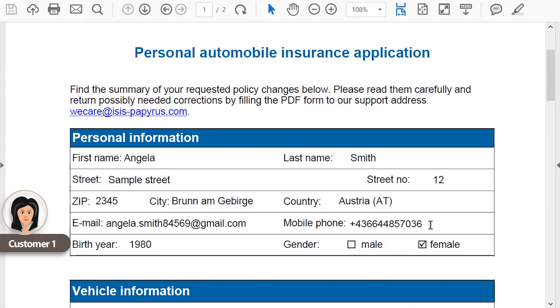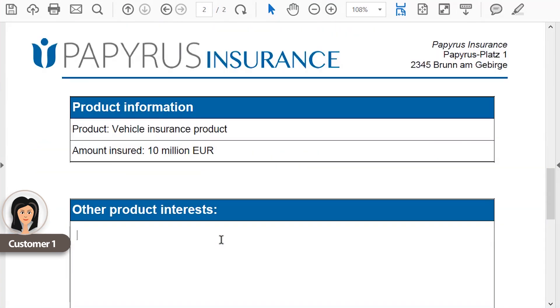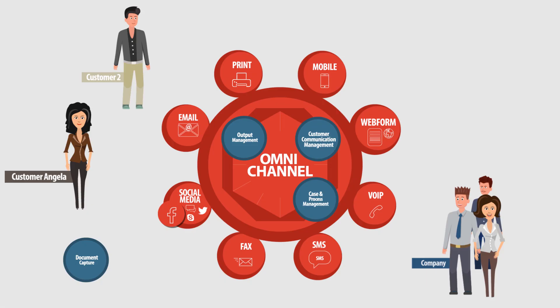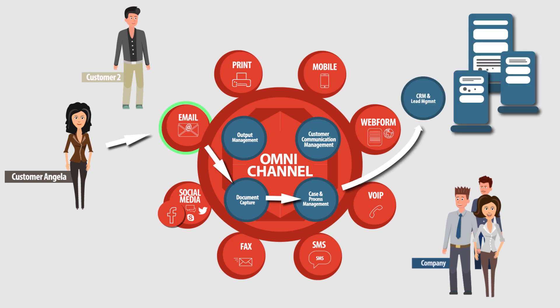Angela edits the offer to her liking, changes her phone number, adds additional product interests and sends it back. The incoming document is automatically captured, data is extracted and validated through a database lookup and assigned to her support case.